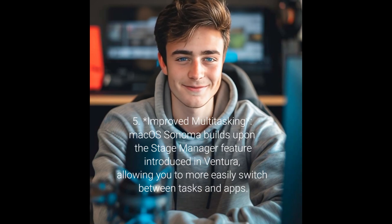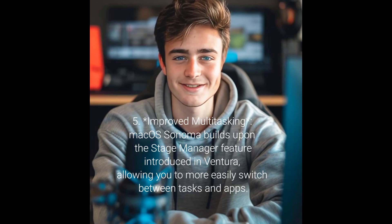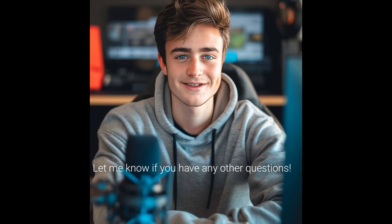5. Improved multitasking: macOS Sonoma builds upon the Stage Manager feature introduced in Ventura, allowing you to more easily switch between tasks and apps. Let me know if you have any other questions.